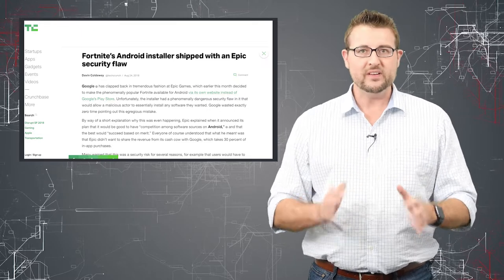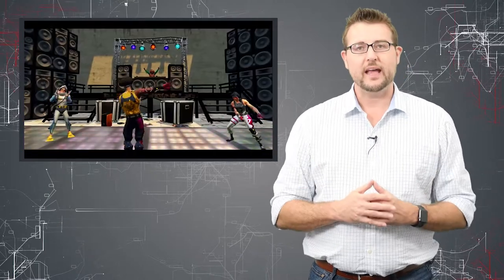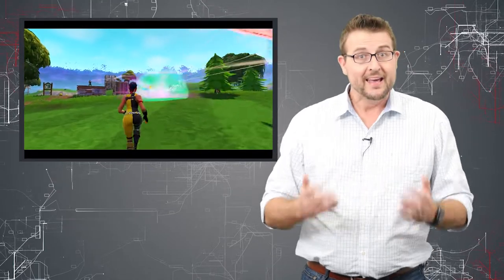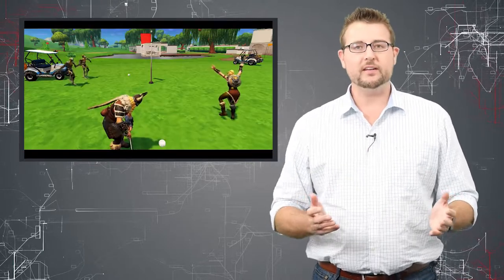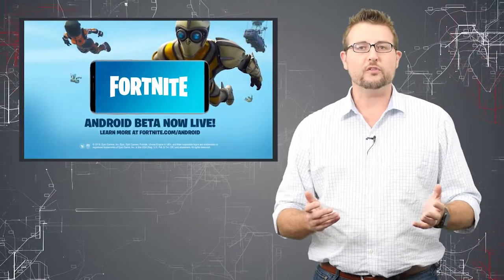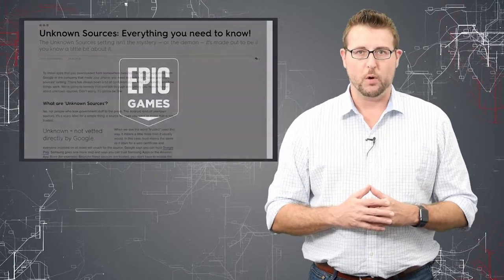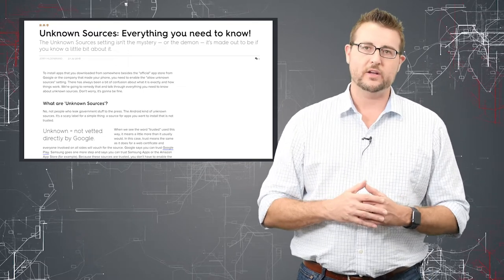Let's start at the beginning. Recently, Epic Games just released Fortnite for the Android platform. However, typically things on the Android platform are released on Google's official store called the Google Play Store. When you release something on the Google Play Store, Google gets 30% of it. Apparently Epic Games didn't love this, so they decided to create a new Android release platform that had nothing to do with Google Play. Long story short, they released their Android installer outside the Google Play marketplace, which of course means you have to enable loading from unknown sources on your Android device.